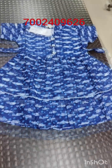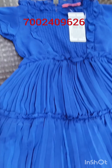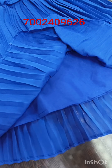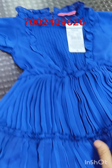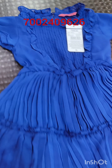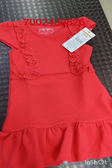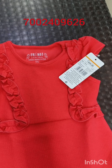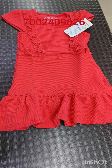Our contact number is 7002409626. The price is $6.99 MRP, which is much less than what you would normally pay. Next, this is the French Dore in red color, with an MRP of $999. You can also get it at a discounted price.